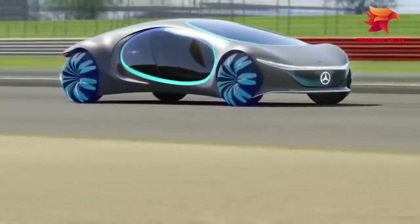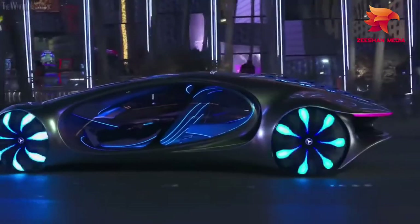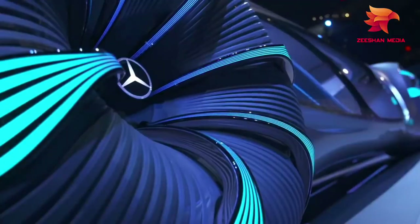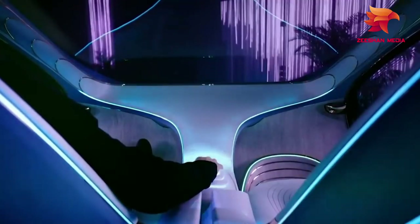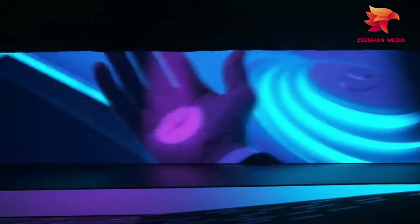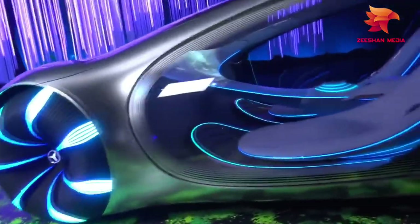Round tires are a thing of the past, replaced with spherical versions that give increased maneuverability, are less impactful on their surroundings, and can twist up by 30 degrees so the car can move sideways in a crab-like movement. This car will speak to you to find out where you want to go, and after giving it your instructions, all you'll need to do is sit back and let it do all the rest. With an interior based upon flowing shapes of waves and flowers, this looks to be the most comfortable, efficient, and enjoyable ride ever created.